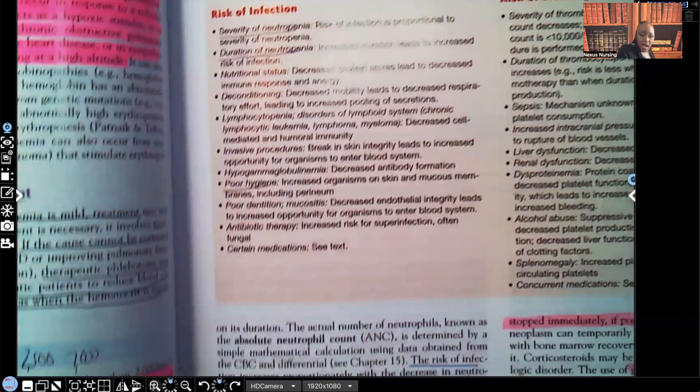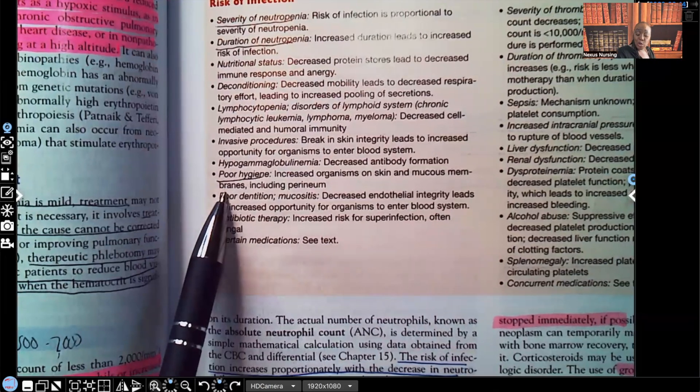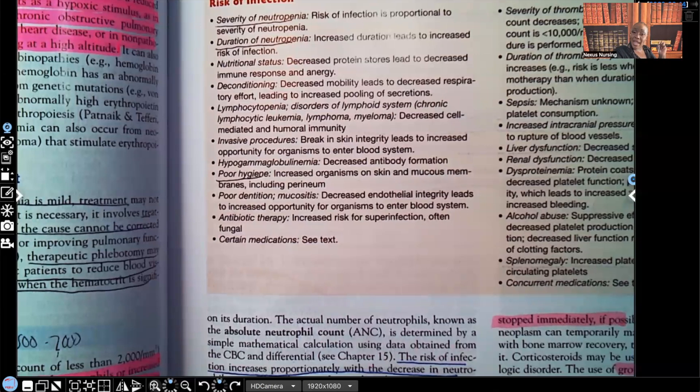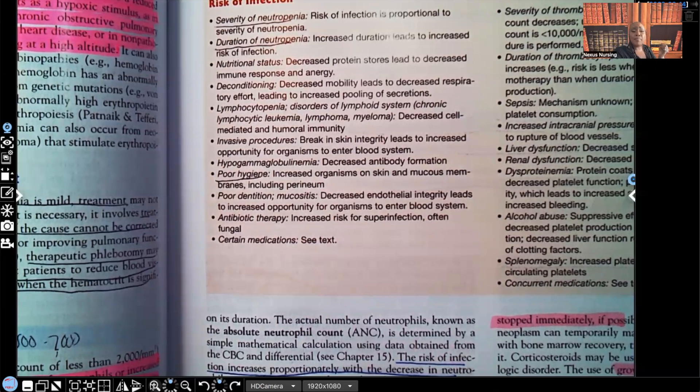I'm not going to go over all of them — you can press pause to read. Poor hygiene is a key risk factor. We carry bacteria on our skin, so a neutropenic patient needs good hygiene so that what's on their skin doesn't get into their body. They need good hygiene below so bacteria doesn't creep into their body, and good oral hygiene — brushing and flossing — so food doesn't get stuck between teeth, fester, allow bacteria to grow, travel down their throat, and cause an internal infection.